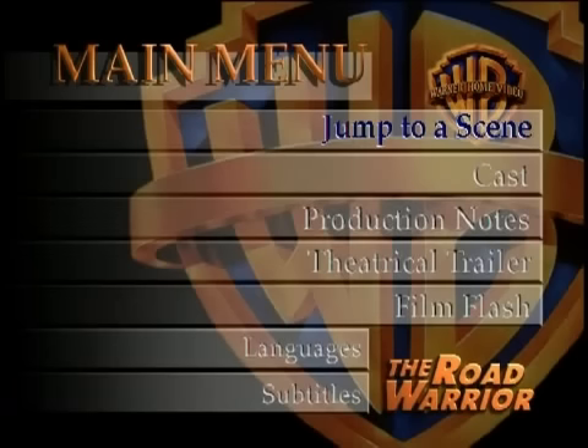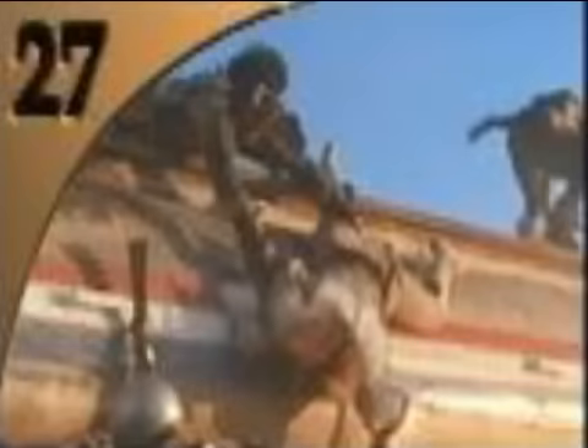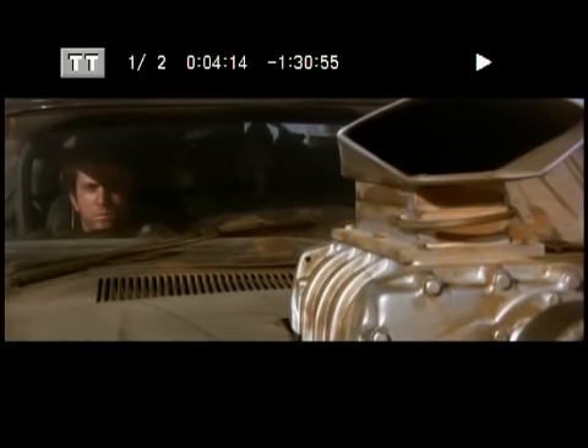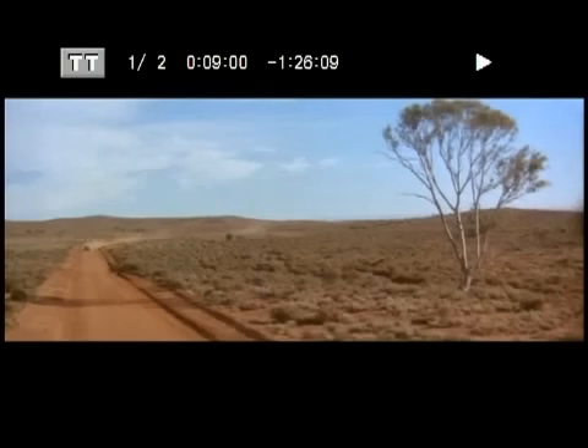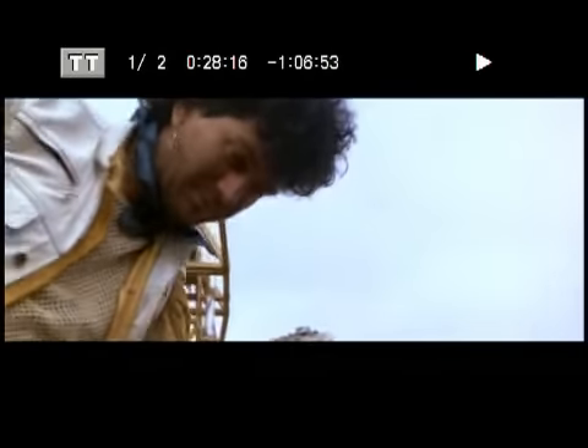The worst part about the entire DVD is the Jump to a Scene option. This has to be the laziest chapter selections feature ever. Okay, at least it has pictures, but look at the numbers: 3, 5, 10 — then here at the end, 27, 29, and 30. Chapter 3 takes you 4 minutes into the movie. Chapter 5 takes you 9 minutes in. Choose 10, and you're at 28 minutes. This is pure nonsense.